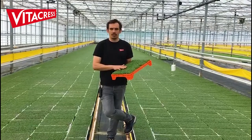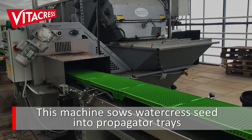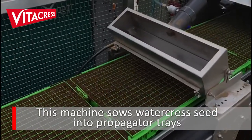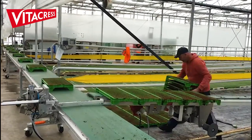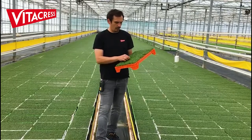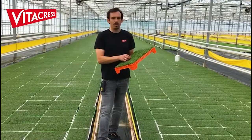This is where all our seedlings are starting their life. We start our season in January when the cycle of the seedlings' life in our nursery is about five weeks. And then when the weather improves we reduce that time to two weeks in the middle of summer.